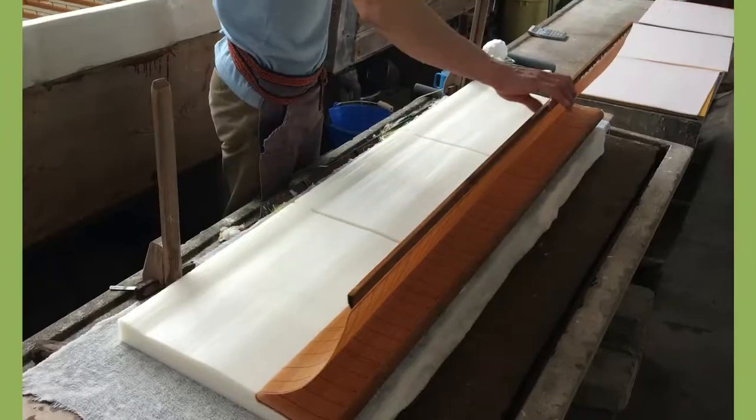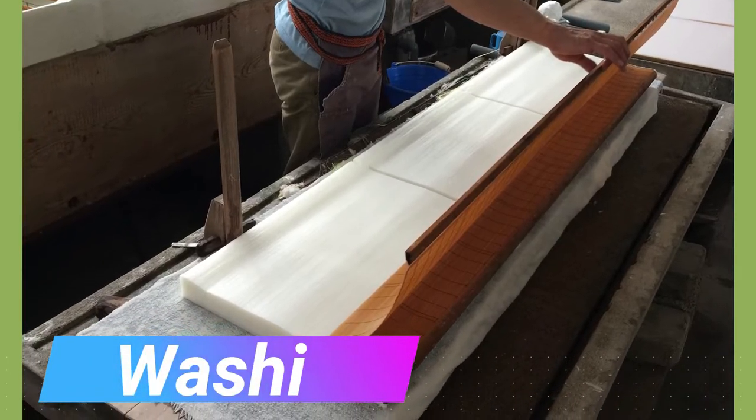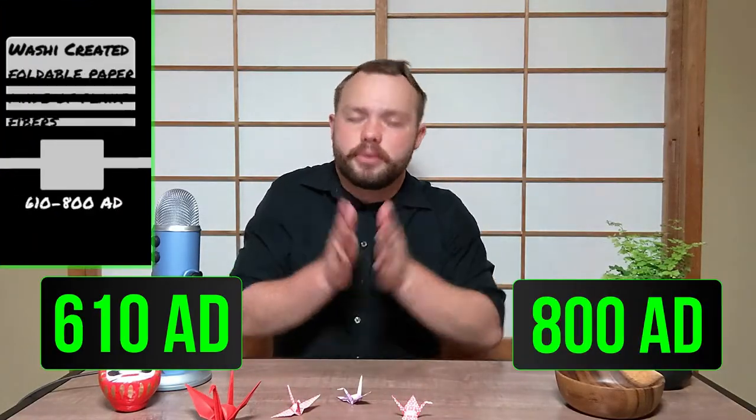As far as folding paper goes, it likely wasn't too common until after the Japanese adopted and improved the quality of paper making. This new special paper they created was called Washi. Washi was not only functional but it could also be folded without breaking. It was created sometime between 610 AD and 800 AD.